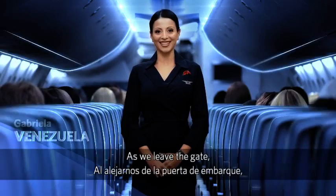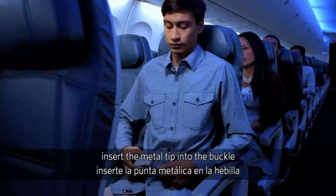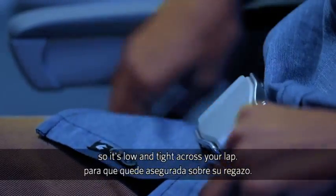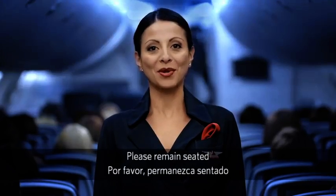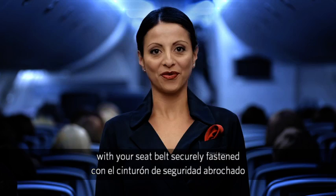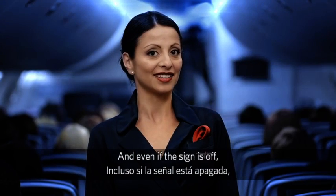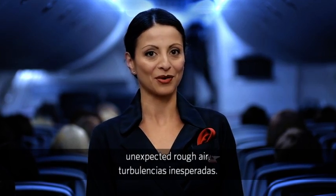As we leave the gate, make sure your seat belt is fastened. To fasten, insert the metal tip into the buckle and adjust the strap so it's locked and tied across your lap. To release the belt, just lift the top of the buckle. Please remain seated with your seat belt securely fastened anytime the seat belt sign is on, and even if the sign is off, please keep your seat belt fastened in case we experience unexpected rough air.